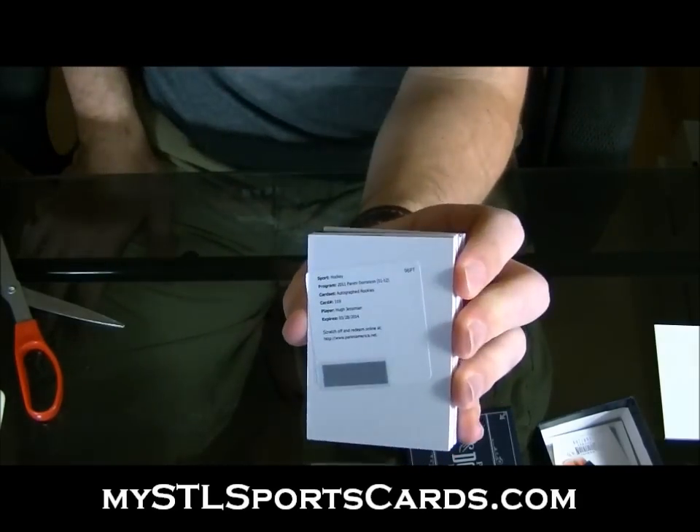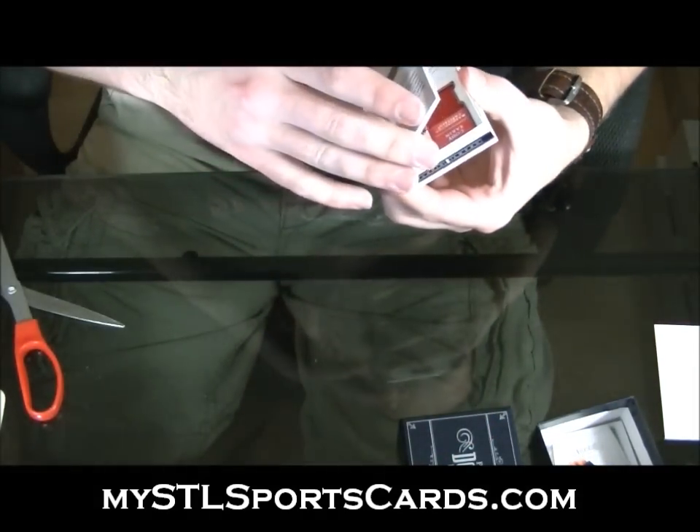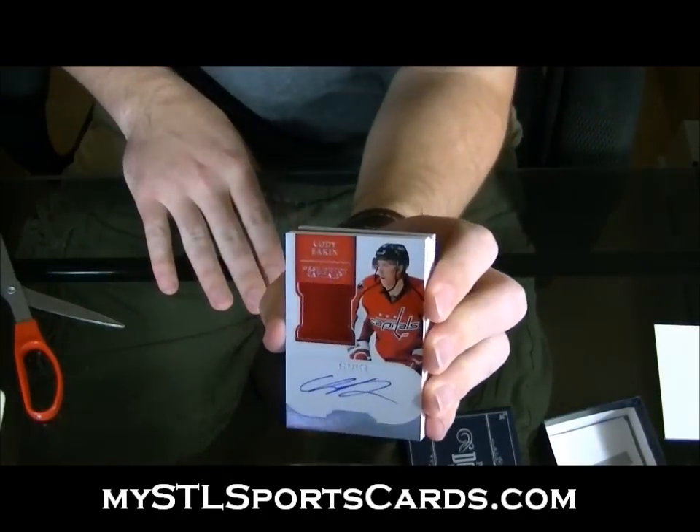Autographed rookie of Hugh Jessamin, numbered to 199. Rookie Patch Auto — Cody Eakin.